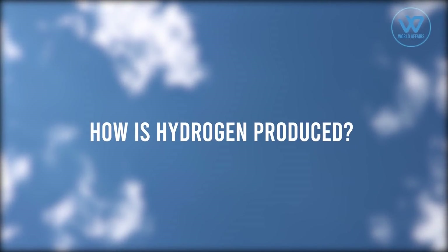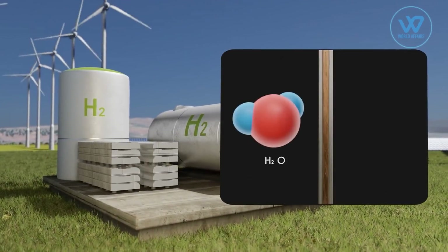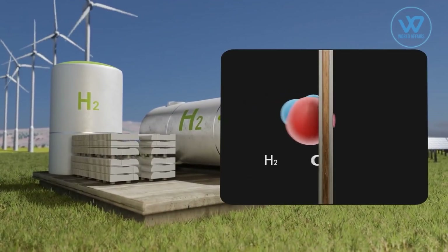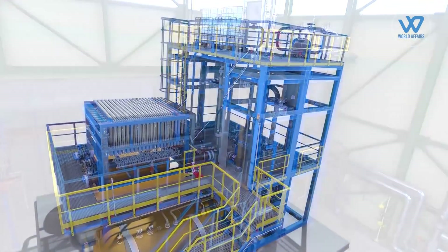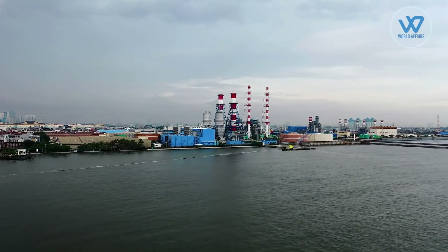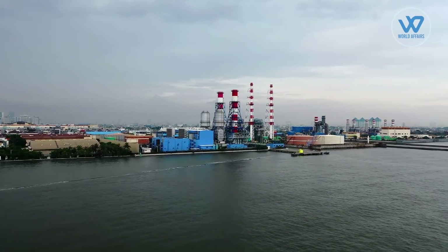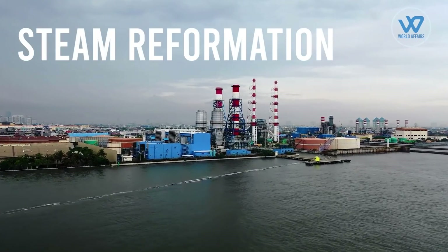How is hydrogen produced? The most abundant chemical element in the universe is hydrogen. Despite its abundance, hydrogen does not exist in practical quantities as a gas; it is found nearly solely in compounds, like water. As a result, industrial processes must be used to create hydrogen. Today, 96% of hydrogen is produced directly from fossil fuels, mostly natural gas, coal, and oil. This largely relies on a carbon dioxide releasing process, known as steam reformation.